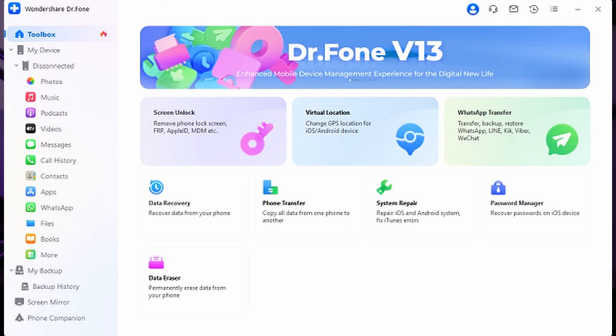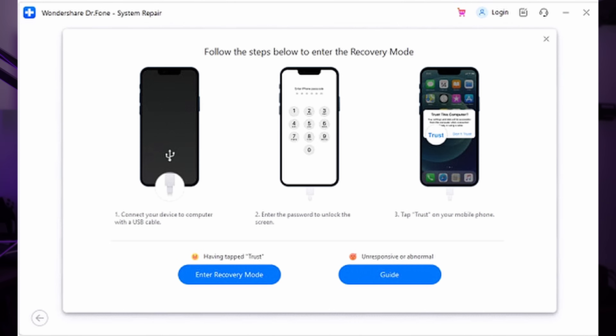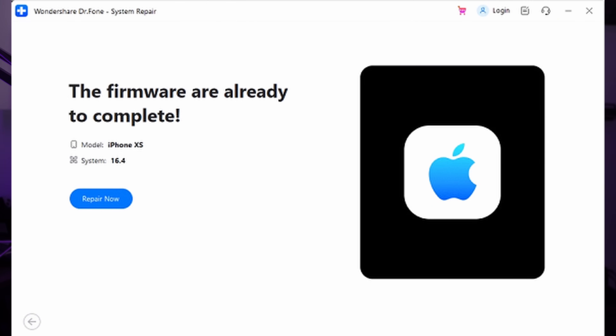To repair system issues, start by ensuring that you have Wondershare Dr.Phone installed on your computer. If you don't have it yet, download the software from its official website — links down below. Once installed, open the program and navigate to the Toolbox section to access the System Repair feature. Select your device type, choose iPhone from the options provided, and proceed to select the iOS Repair option. Then choose Standard Mode to preserve your device's data during repair. Follow the on-screen instructions to put your iPhone into recovery mode. Once in recovery mode, Dr.Phone will recommend suitable iOS firmware options — select the firmware you need and initiate the download. After the download is complete, the software will verify and install the firmware. Finally, click the Repair Now button to complete the repair process.